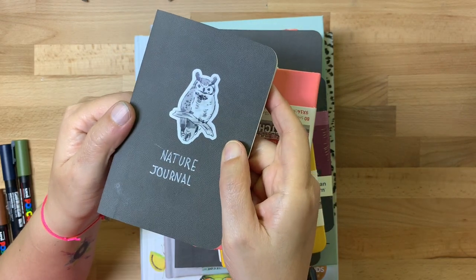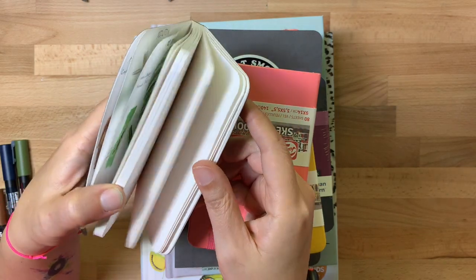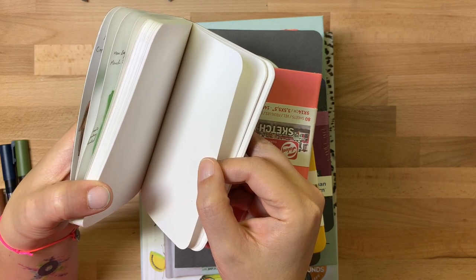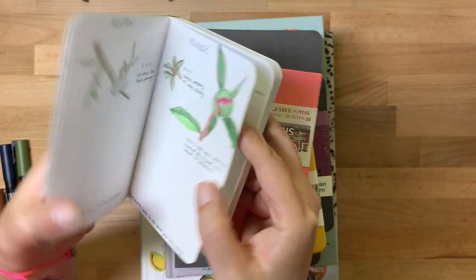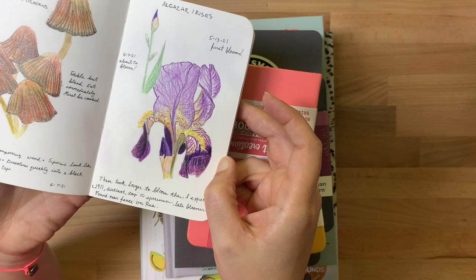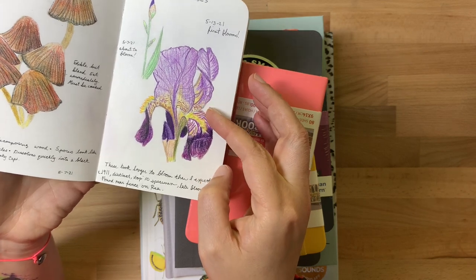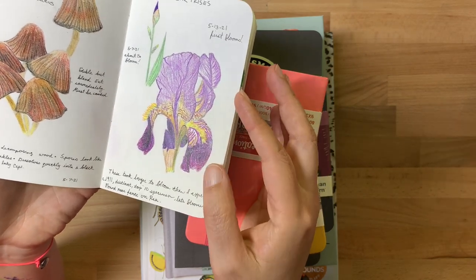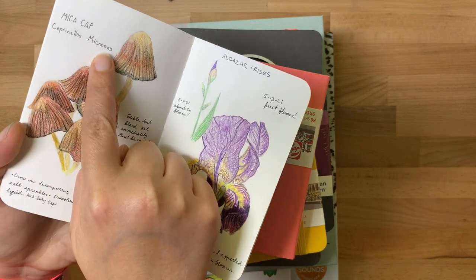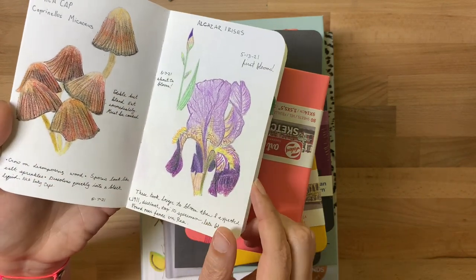I like these Epsilon sketchbooks because the paper is thin enough that you get plenty of pages, but it's thick enough to handle light watercolor washes, certainly color pencils and inks. I've been doing little sketches of things I see on my walks when I walk our dog and I just put a little note about what I saw. I'll take a picture of the thing, go home, identify it, then make a note of the name and if it has a specific Latin version of the name I'll put that in, along with any interesting notes about what I saw.